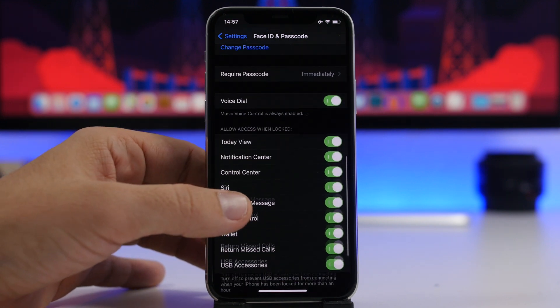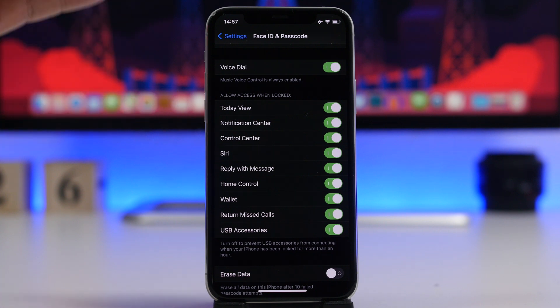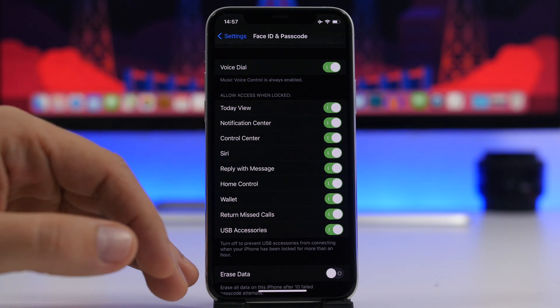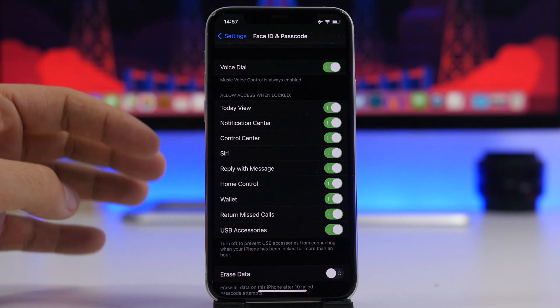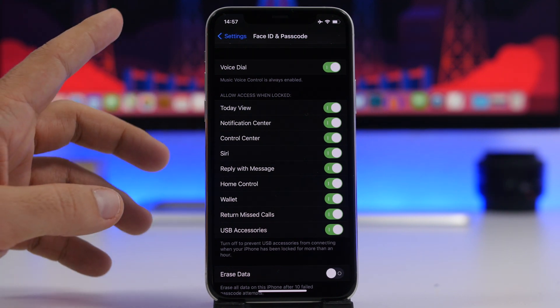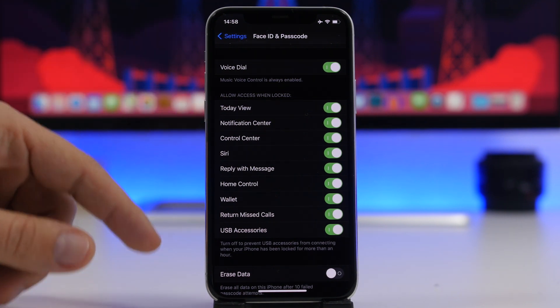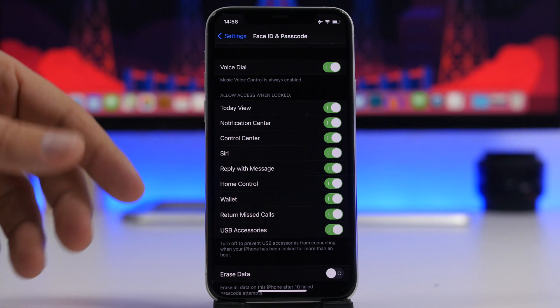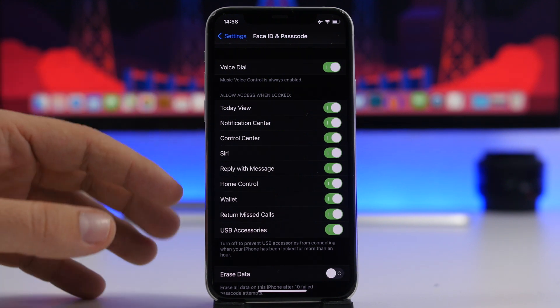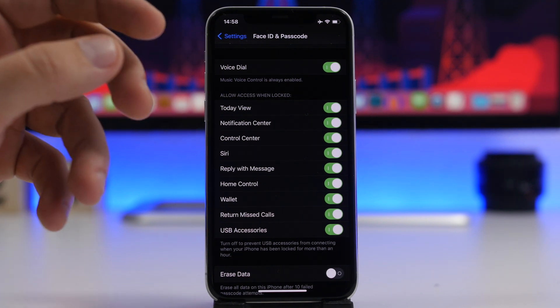Lower down, you'll find a section called 'Access When Locked.' Here you have a bunch of different options — things you can do on your device even though it's locked with a passcode, Face ID, or Touch ID. You can see options like today's view, notification center, control center, Siri, wallet, return missed calls, and more. All of these, if left on, can be accessed even when your device is locked.